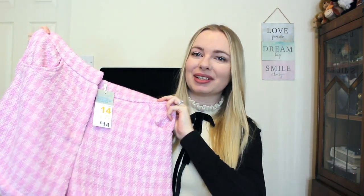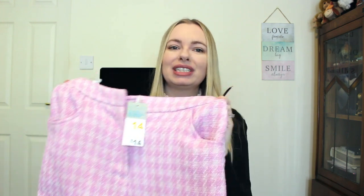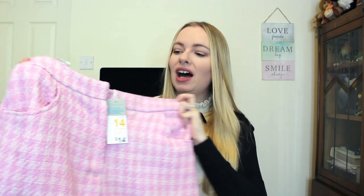They're not done up at the moment so they don't look as flattering. I did have to size up to a 14, so please know if you like these boucle sort of tweed pink shorts that I do think they run small. I got them in a 14 — I'm usually a 12 — but they're not super bad, it's just one size.